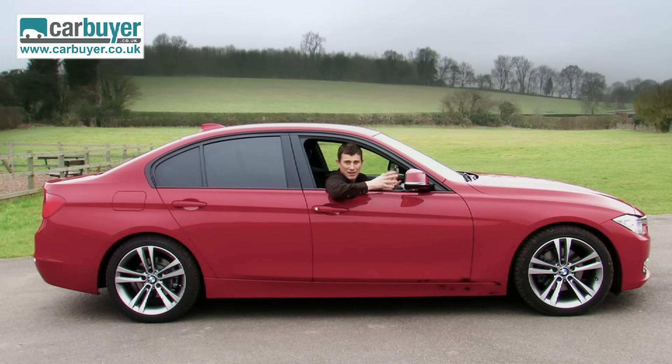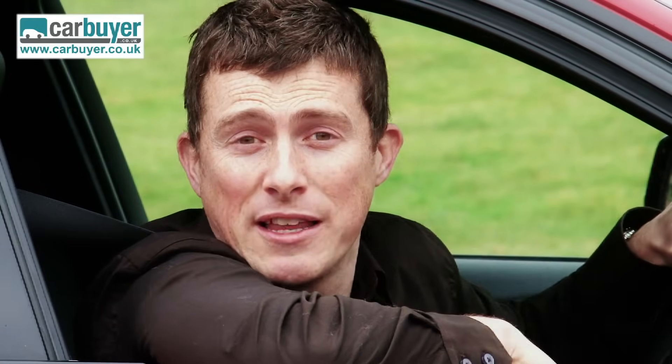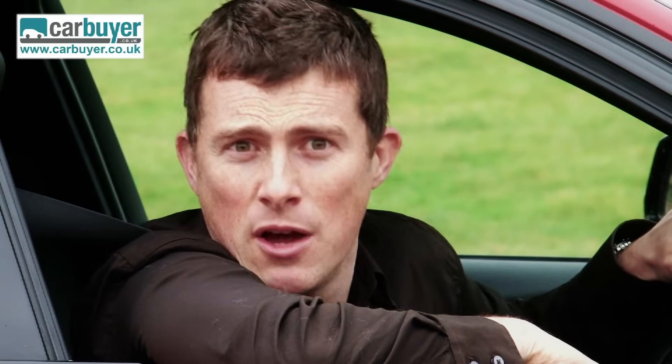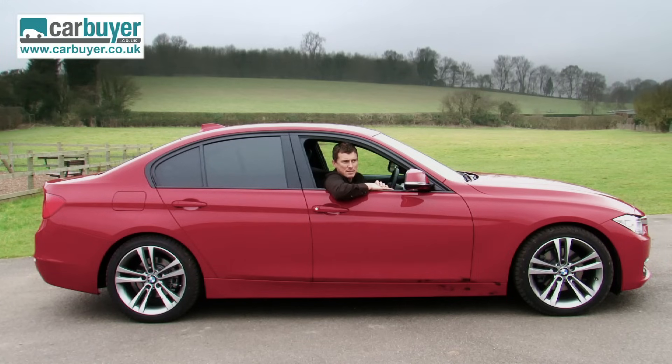Undoubtedly the biggest problem with this car is its high price, but it's a BMW — what do you expect? After all, it's a desirable motor that will hold its value well come resale time, and that rather neatly brings me on to the part of the review where I talk about the 3 Series's good points. Bear with me, because it's going to take a while — there's quite a lot of them.